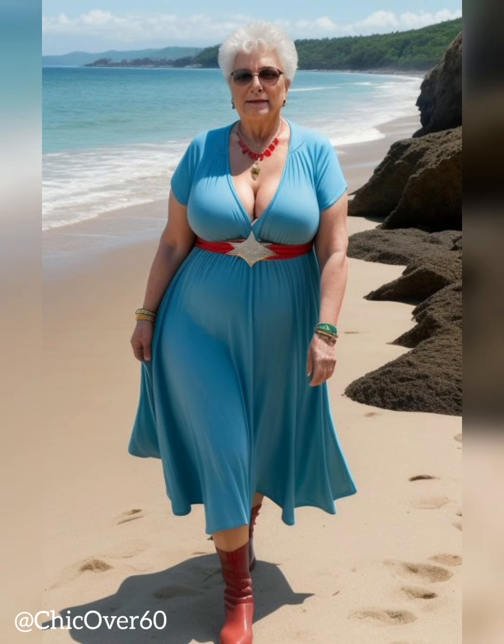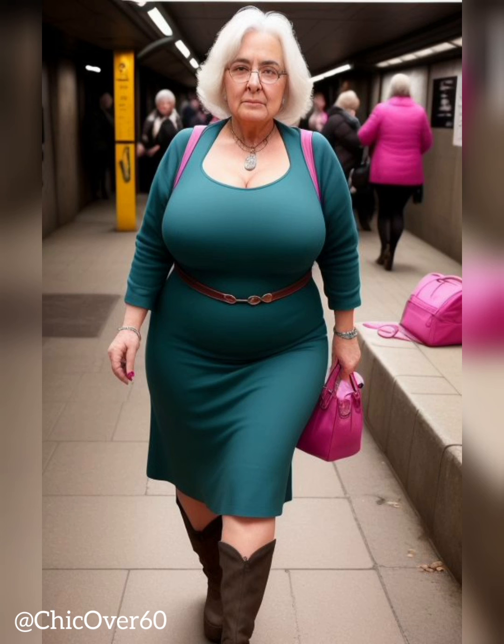Styling dresses and skirts in a sophisticated way requires attention to detail and a thoughtful approach. By choosing flattering silhouettes, opting for luxurious fabrics, embracing classic and neutral colors, paying attention to tailoring and fit, accessorizing with care, and selecting appropriate footwear, individuals can confidently exude sophistication in their dress and skirt ensembles. Remember, sophistication is about embodying elegance, refinement, and timeless style. By incorporating these tips into your styling routine, you can effortlessly elevate your fashion choices and create sophisticated looks that turn heads and inspire confidence.